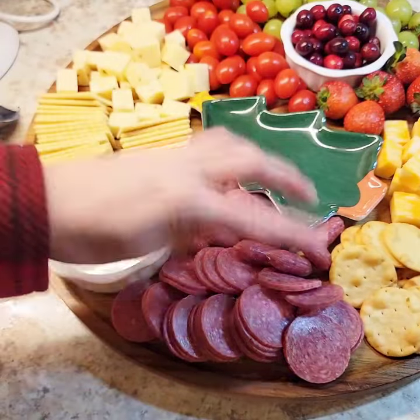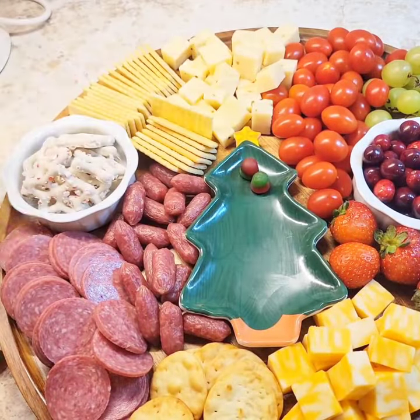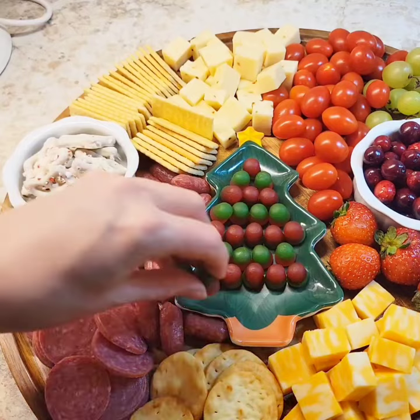Cheese dips, sauces, mustards, any kind of relish, jam, jelly, or even honey. Some people also like nuts, but be cautious of food allergies.